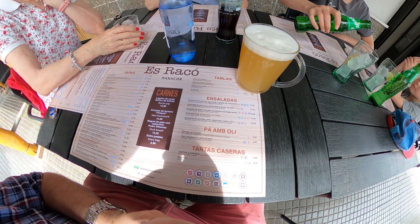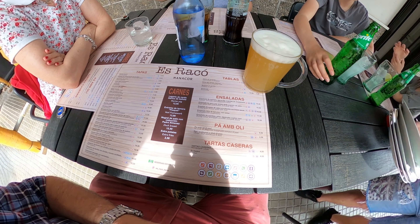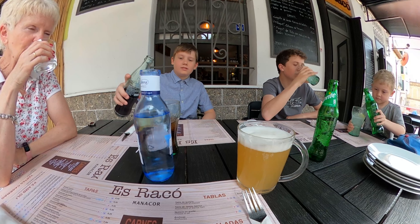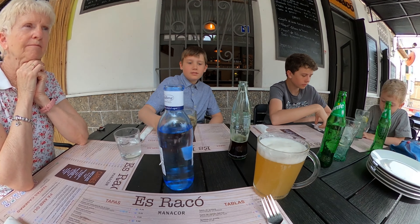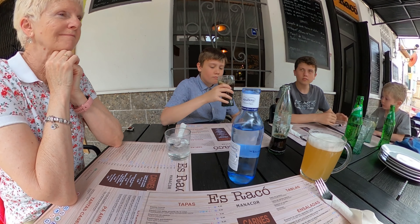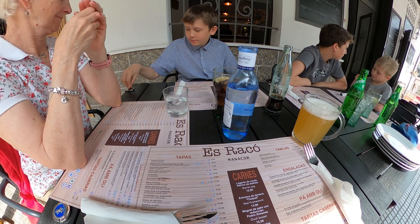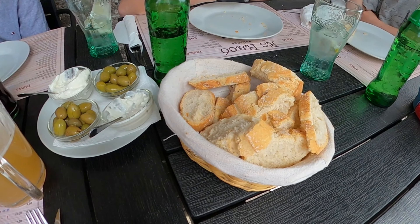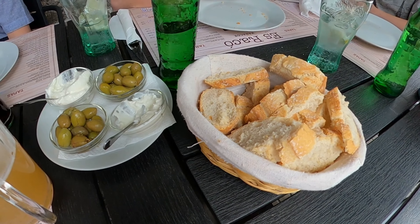We've come to a restaurant we came to last time. Nicole seems to remember we had some very good tapas here. We're going to choose a few dishes and I'll let you see them as they arrive. As with most meals here in Mallorca, we always start with bread, some alioli, and some olives — a really tasty start to any meal, and really nice bread.